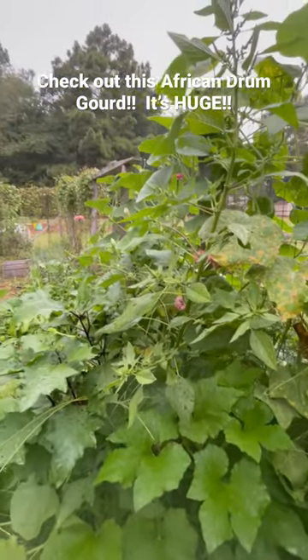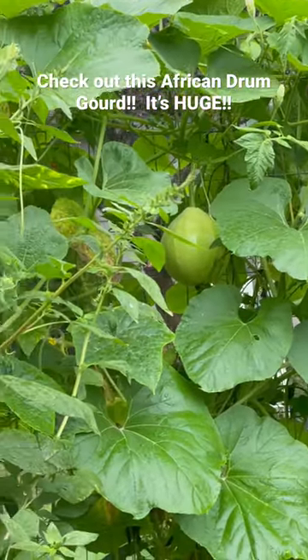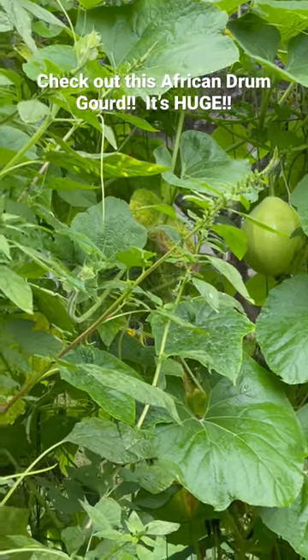Anyway, I wanted to show you all a quick video about that and give the update. Thanks for watching as always, and if you like this video, don't forget to like, share, and subscribe to our page. Oh, there's another one popping up out of nowhere — that's good, praise the Lord!